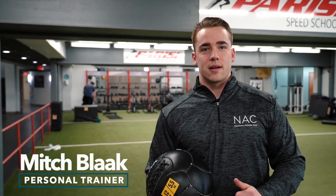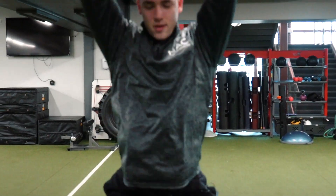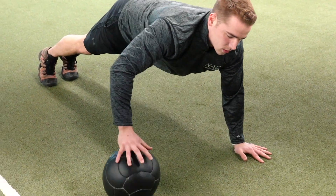Hey guys, Mitch Block here with the Newtown Athletic Club. I'm going to be going over a couple more benefits of medicine ball training today. There's a lot of freedom of movement with a lot of the dynamic medicine ball exercises that mimic and imitate movements you would use in a lot of sports.